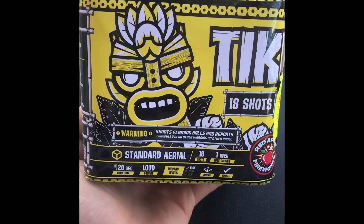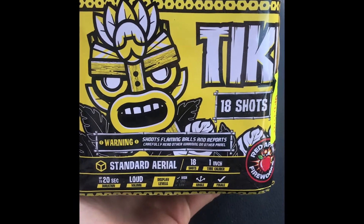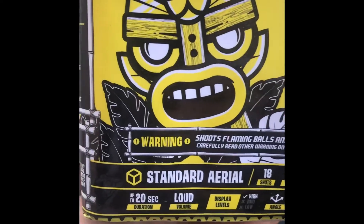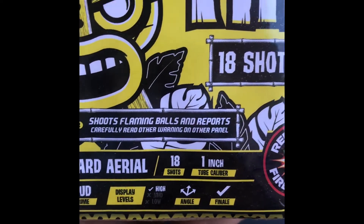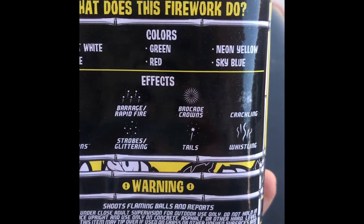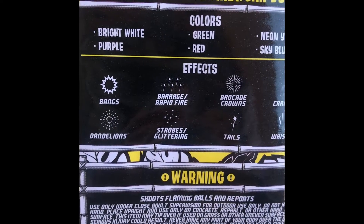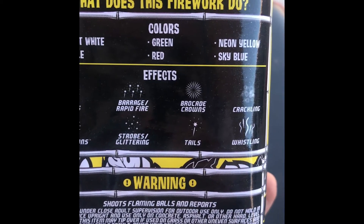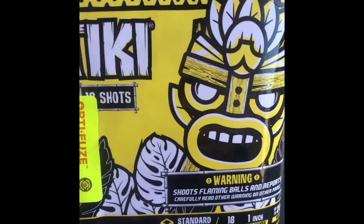Hey, what's up pyros! Today we're going to be shooting a demo of this Tiki 18-shot — right there — stand-alone aerial one-inch tubes angle finale. These are the effects: bright white, purple, green, red, neon yellow, sky bloom, bangs, dandelion, rapid fire, strobe glitter, brocade crown, crackling, whistling tail. So yeah, I'm going to set this off and see what it does.